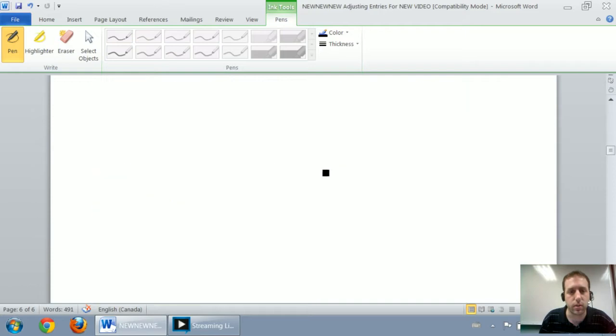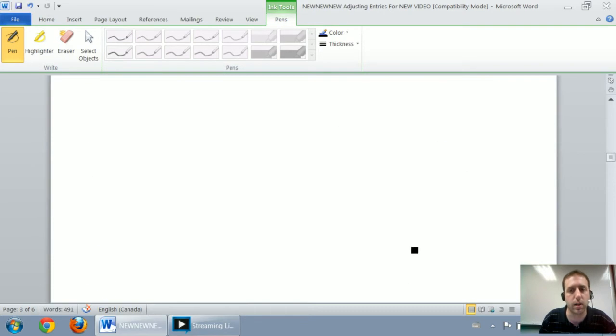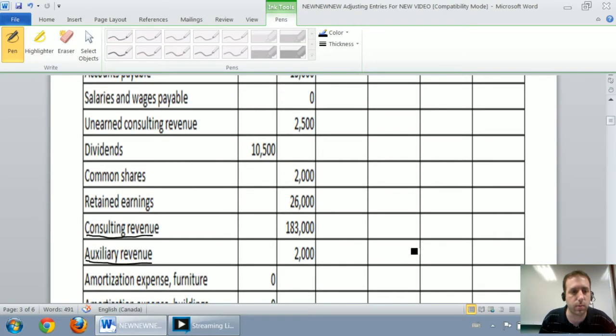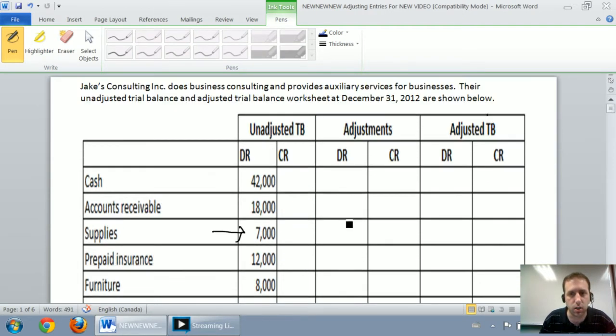I'm going to transfer them into the worksheet. Journal entry A: debit insurance expense, credit prepaid insurance. I go up to my worksheet, find insurance expense, and I'm going to debit it for $9,000 in the adjustments column under debit. Now I'm going to credit prepaid insurance — there it is — adjustments column under credit for $9,000.